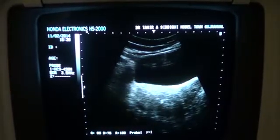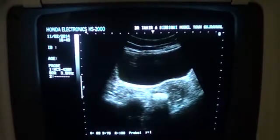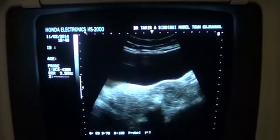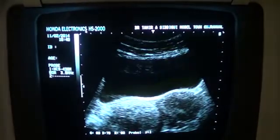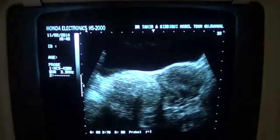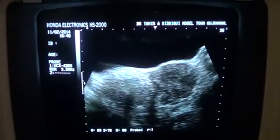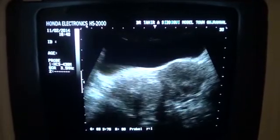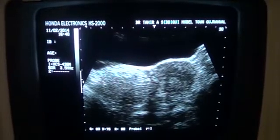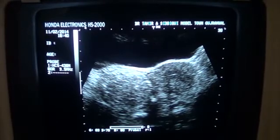So this is an ovarian mass in the region of the right adnexa in a patient aged 50 years. This is a rather magnified view. You are seeing both the uterus as well as — not a fibroid — rather the echogenic mass in the region of the right adnexa of this female.